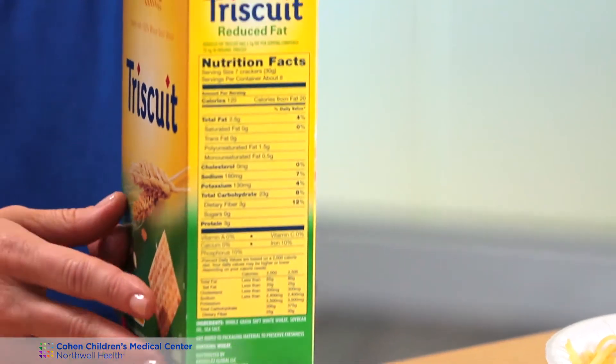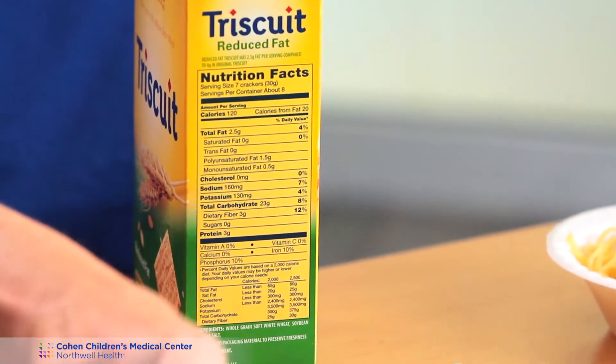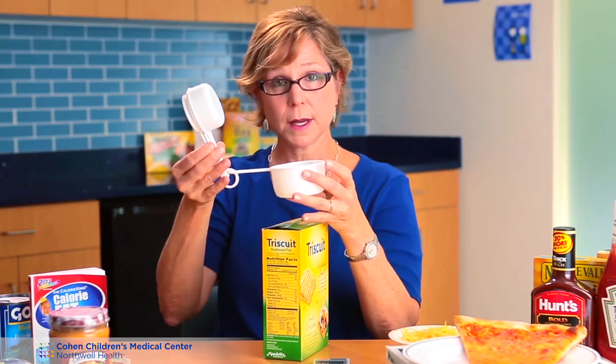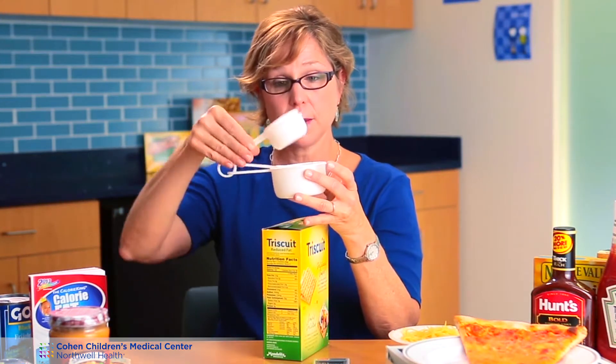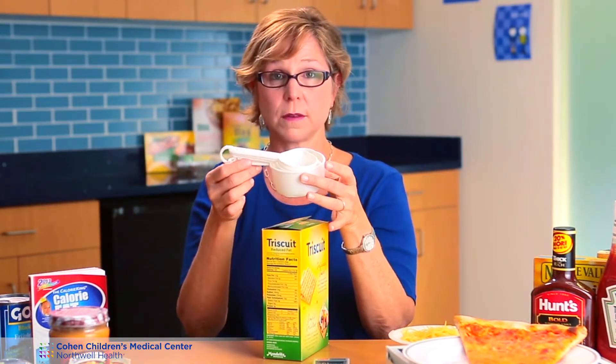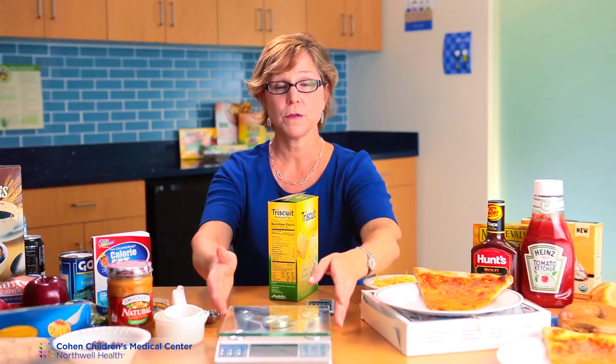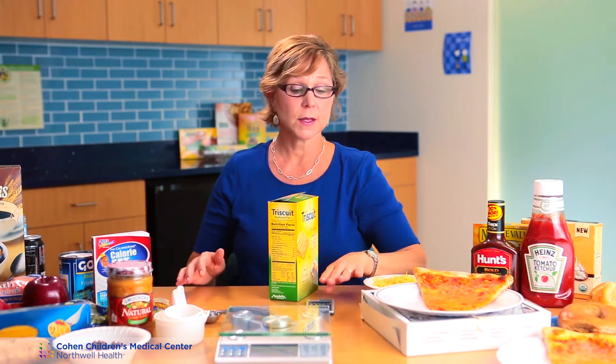Let's talk about tools for carbohydrate counting. The Nutrition Facts label is very helpful — it has a lot of good information. Measuring cups are also recommended: the one-cup measurement, half cup, third of a cup, and so forth. Measuring spoons to measure ketchup, peanut butter, and other sauces. A food scale is very important to weigh your food to figure out the carbohydrates, as well as a calculator to calculate the grams of carbohydrate and your insulin doses.